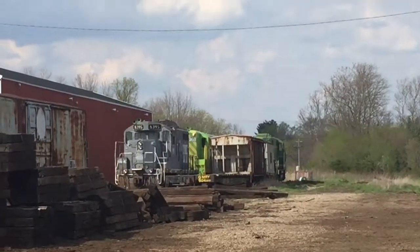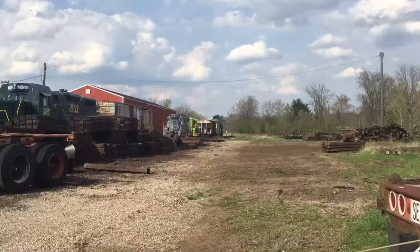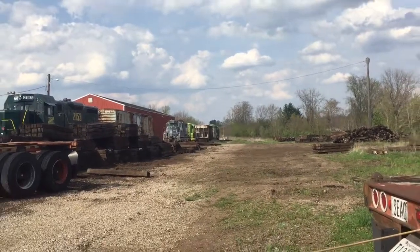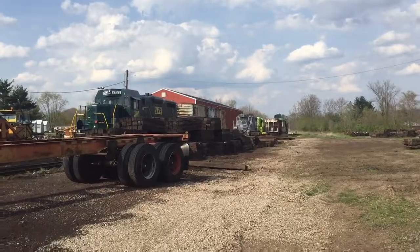Down there we have a GP10 and a GP7. Kind of reminds me of 701 and 5833 at the Hawking Valley. Boy, I love vintage diesels.